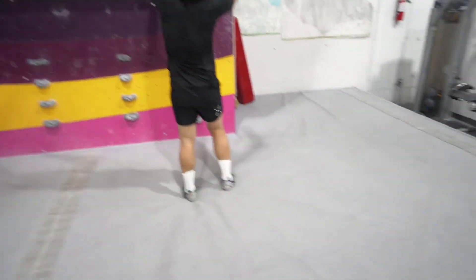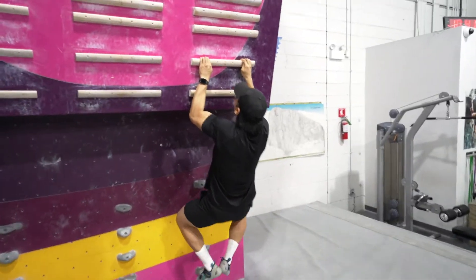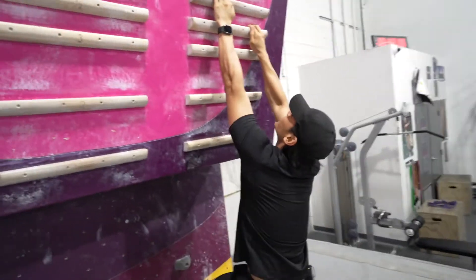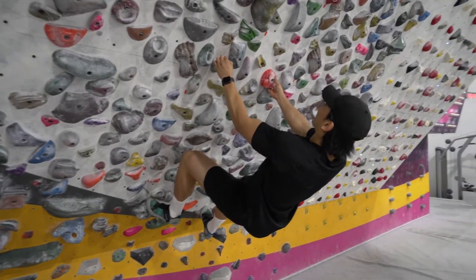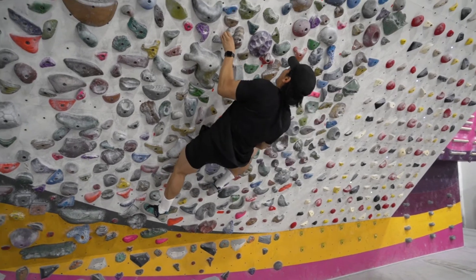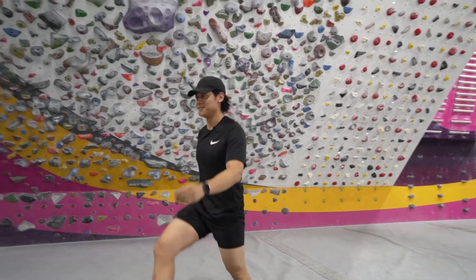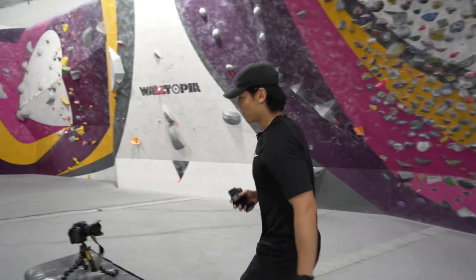I'm curious to see if I can even get to the top. How the hell does anyone do this? That's ridiculous — it's like all fingertips. That is much harder than it looks. I think the angle... maybe I should start at an easier wall. Sometimes I like to jump into things. Superhero landing. I think we should start at an easier wall. I was wondering why nobody was at this side — it's because it's really hard.